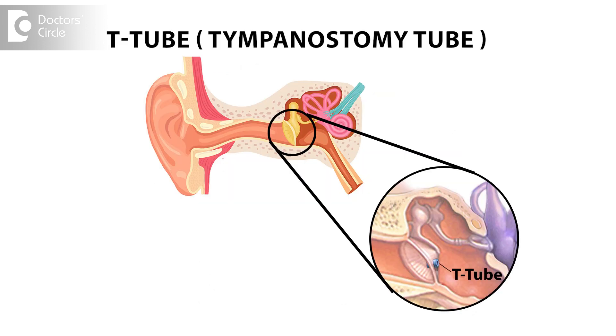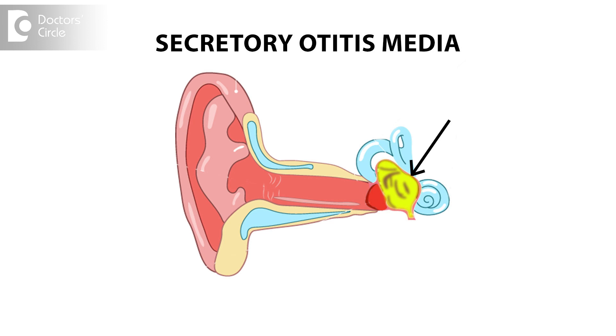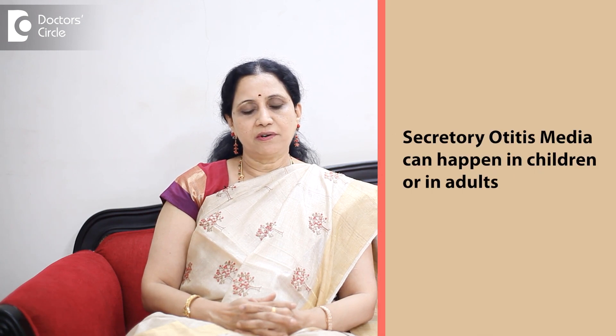This surgery is reserved for a condition called secretory otitis media, or glue ear. Secretory otitis media is a condition where there is accumulation of serous fluid in the middle ear behind the drum, causing conductive deafness. This can happen either in children or in adults.